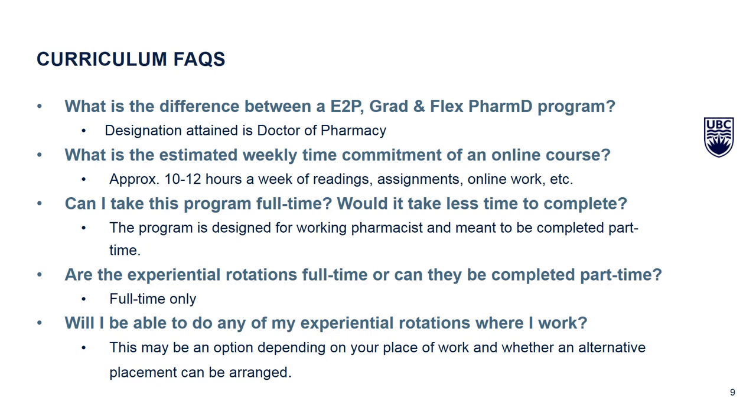Therefore, we began to offer this Flex PharmD program for working pharmacists who may wish to attain the PharmD credential, since they would have had a BSc or Bachelor of Science degree as their entry degree. The graduate PharmD program is no longer available. We now have two PharmD programs: the entry-to-practice PharmD and the Flex PharmD for working pharmacists.